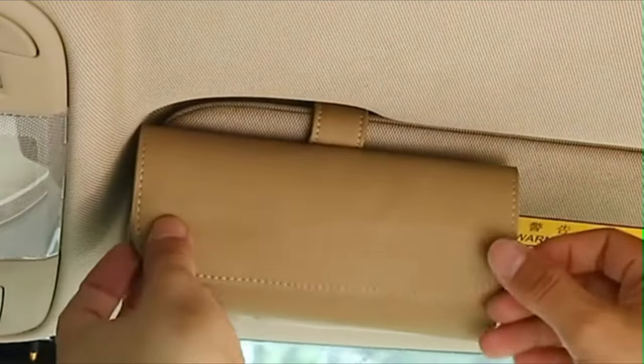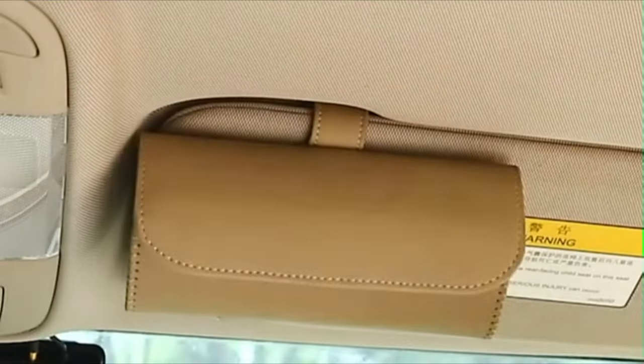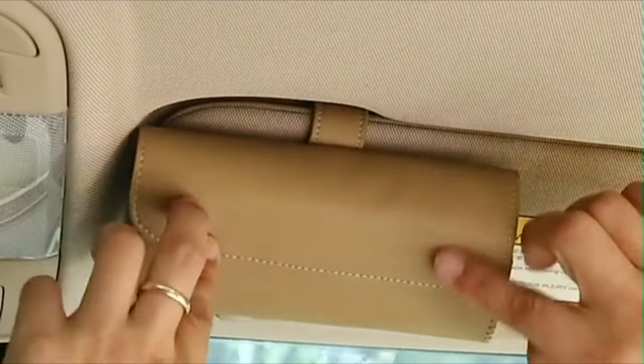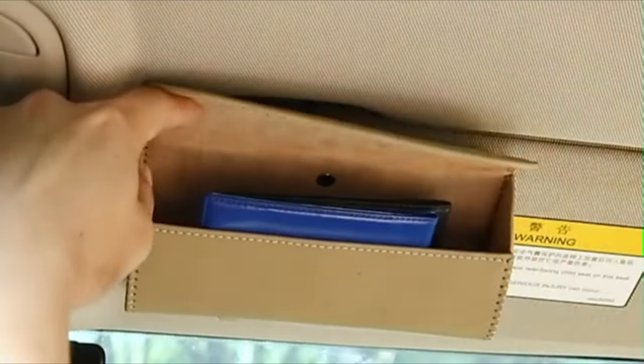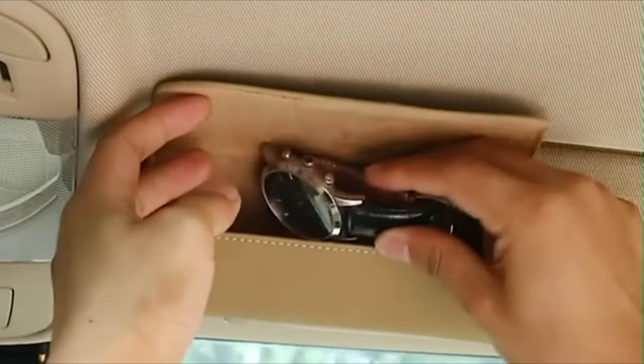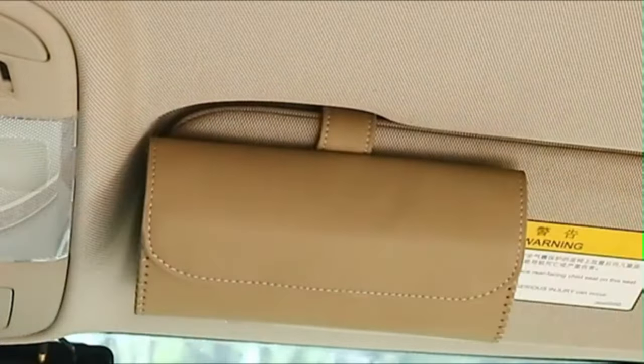Each sunglasses leather box is handmade by a craftsman. The sewing thread on the leather is fine and delicate. The magnetic closure design allows you to open and close it easily with one single hand. You can place glasses, sun visor glasses, and some other small objects inside.